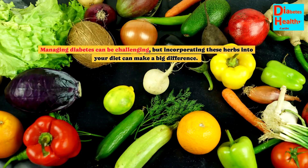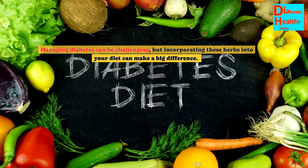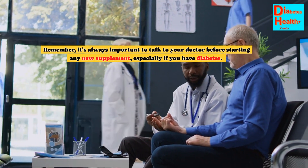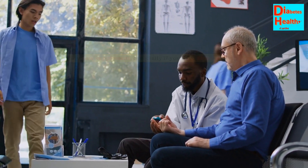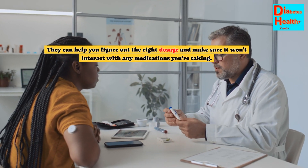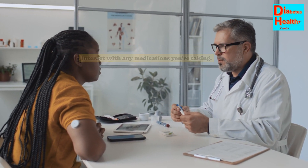Managing diabetes can be challenging, but incorporating these herbs into your diet can make a big difference. Remember, it's always important to talk to your doctor before starting any new supplement, especially if you have diabetes. They can help you figure out the right dosage and make sure it won't interact with any medications you're taking.